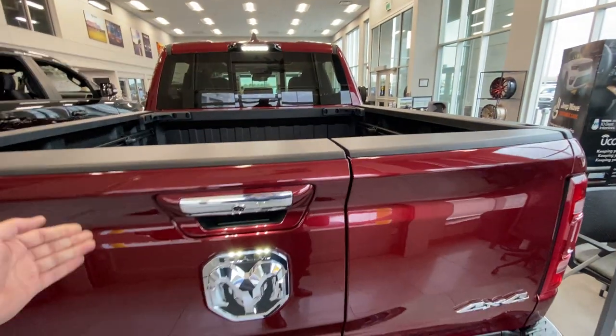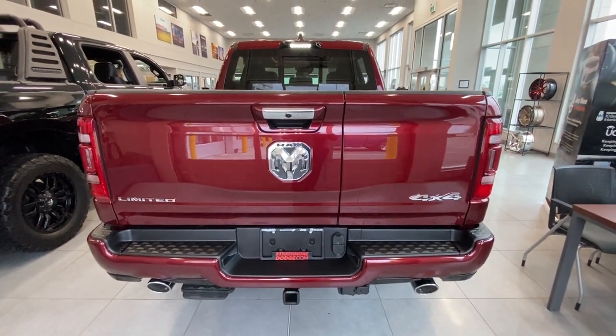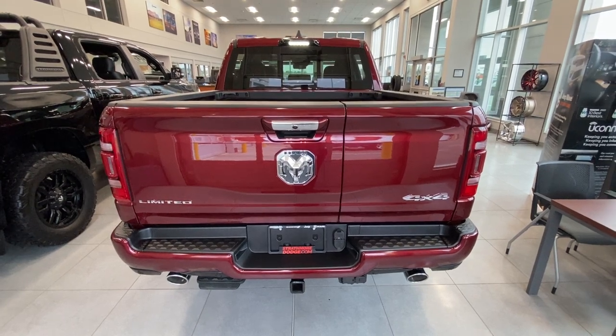Just a couple of cool features on this 2022 Ram 1500 Limited. Get a good look at the backside of this, because this is typically what the competition sees. If you want to take this one home, give us a call at 403-902-0434. Take it home today. Stay tuned. Thank you.